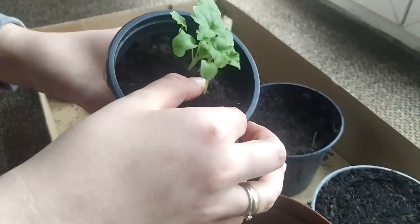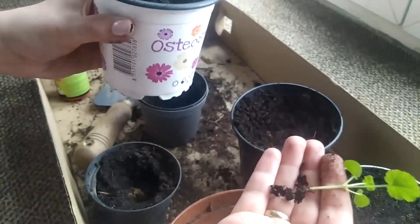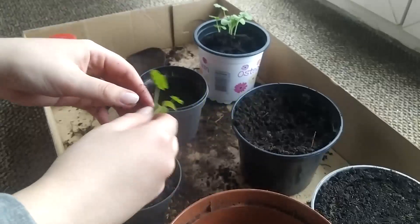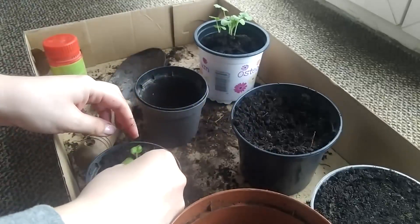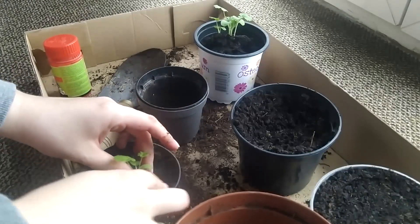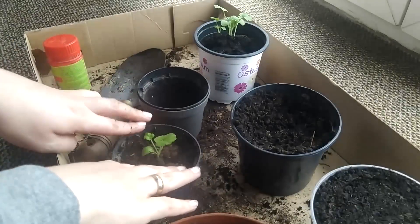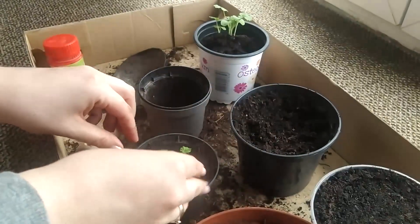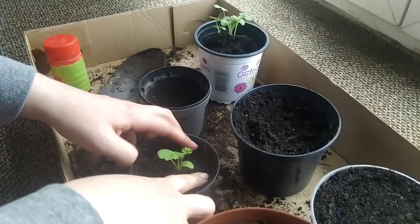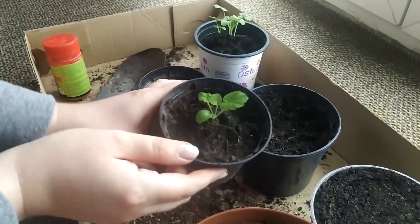I really, really don't want to hurt them. The root isn't that big, so I hope it will survive. Okay, little baby plant — here you go. There we go. Baby flower number one.